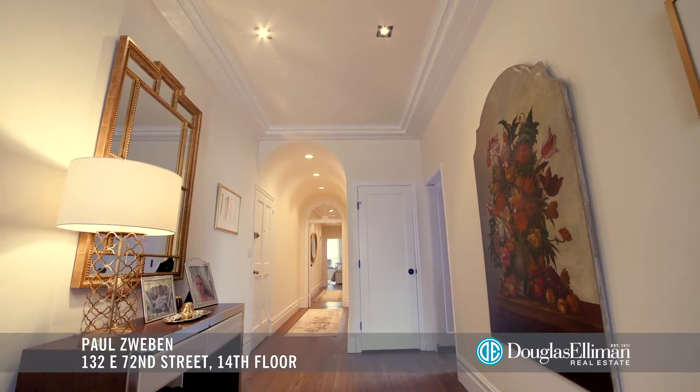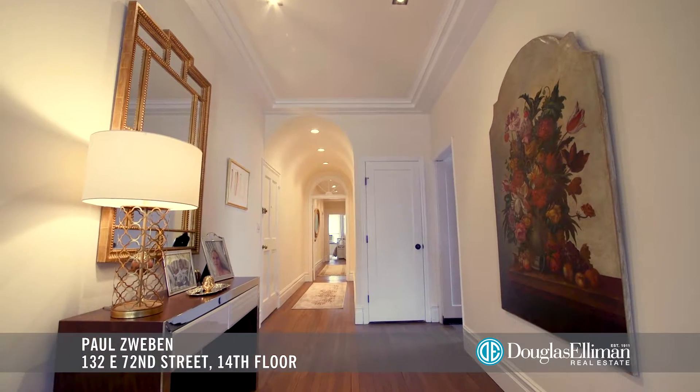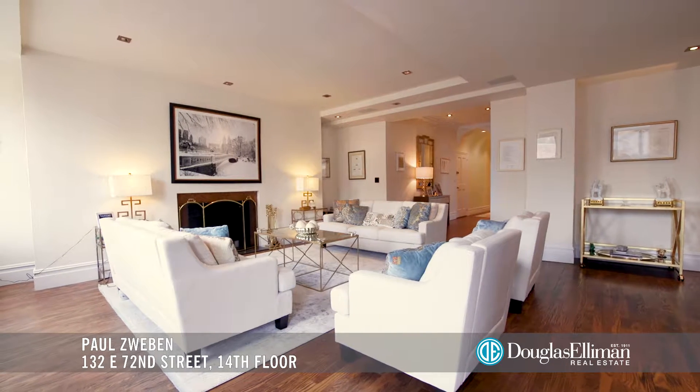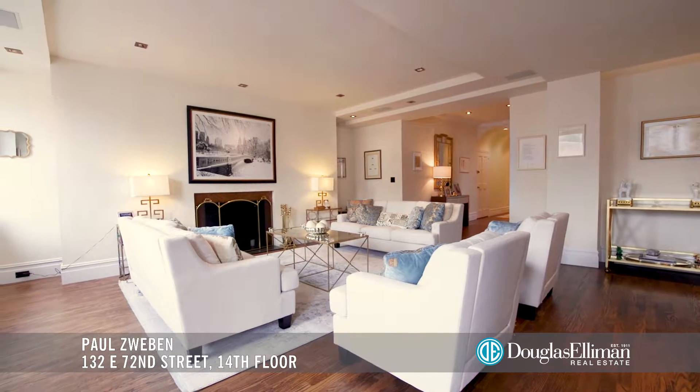From the moment you step off of your private elevator landing into your full-floor apartment, perched on the 14th floor, you will love this sunny and expansive seven-room home with charming original details.